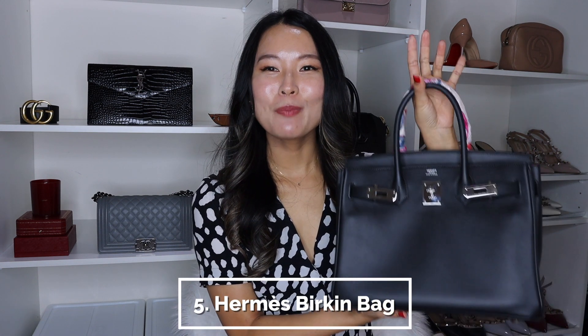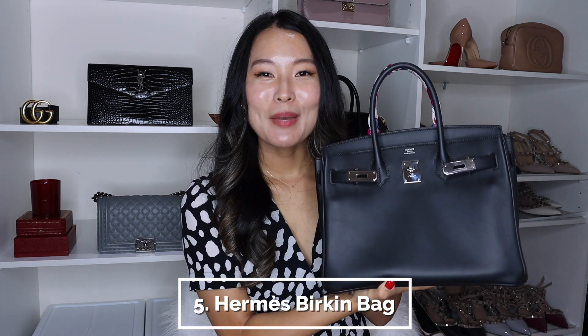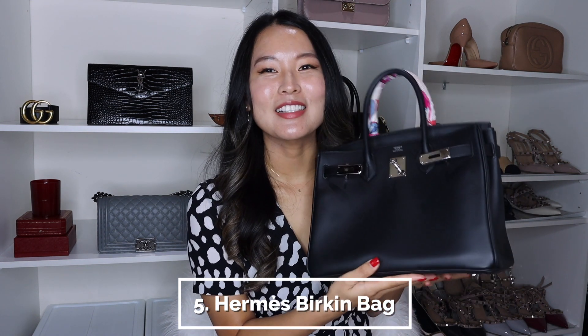Now onto the very final item on my list — and you could probably guess this — but the final item is my Hermès Birkin bag in the size 30, in Veau Jonathan leather with Palladium hardware. I picked this up back in September while I was traveling in Paris. I ended up being able to get a bag offer at the Mothership store, the FSH store. It was such a good experience — I did a whole story time and unboxing on my channel, so I'll leave a link to that video in the description below.